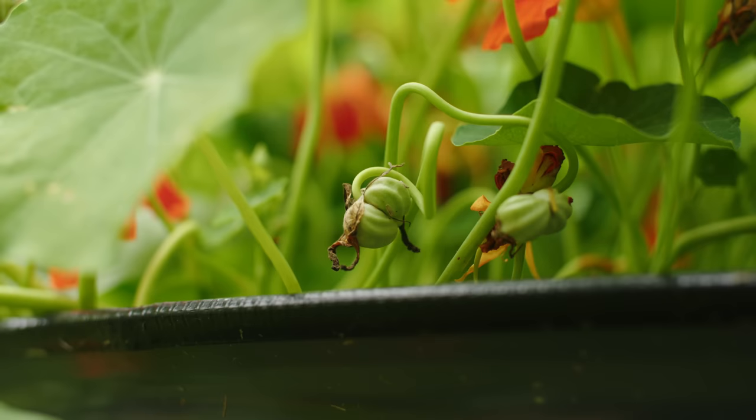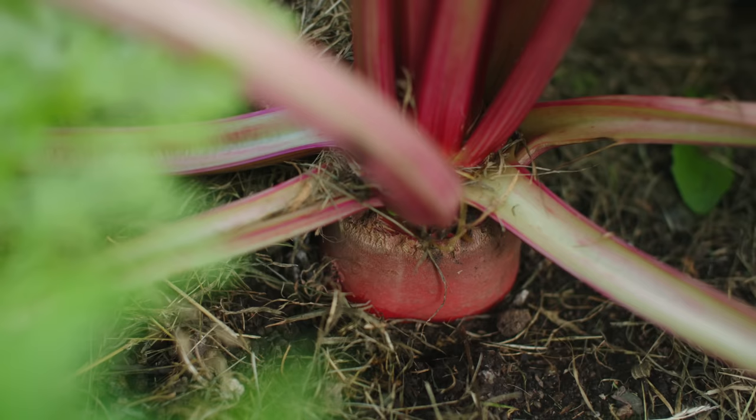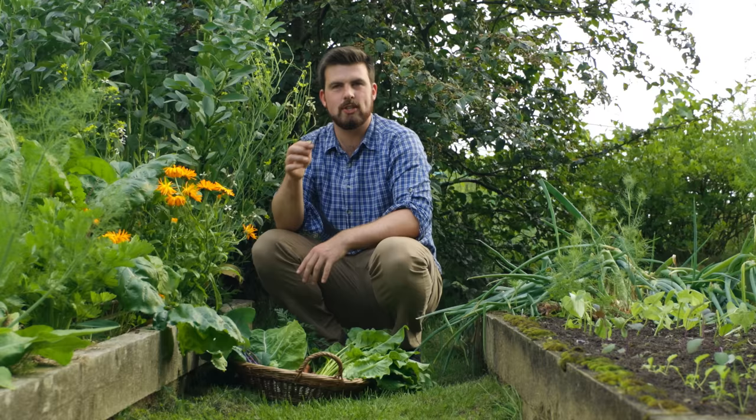Nasturtiums are so beautiful — they add a bunch of colour all around the garden and you can eat the leaves, stems, and seeds. There's a bunch of things happening in this corner. Firstly, I'm growing manglewurzel — or mangled beet — inspired by a visit to Stephanie Hafferty who was growing a massive one. Apparently it makes a good wine. It's really starting to develop.